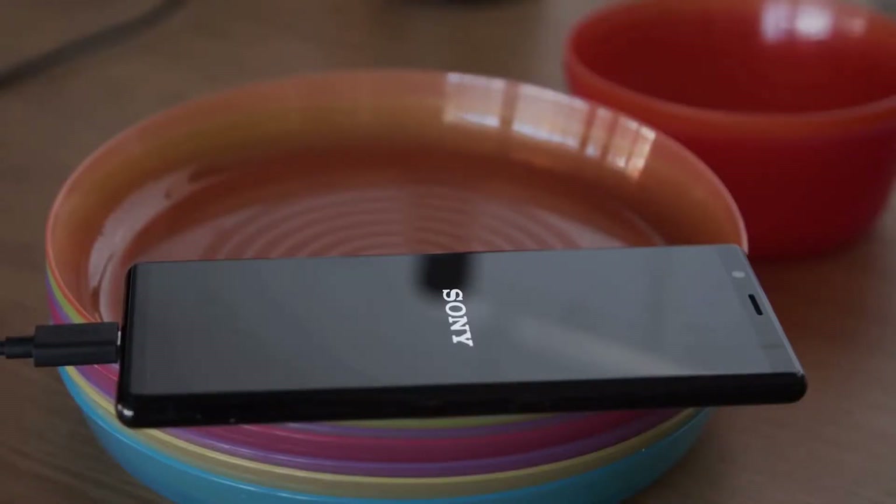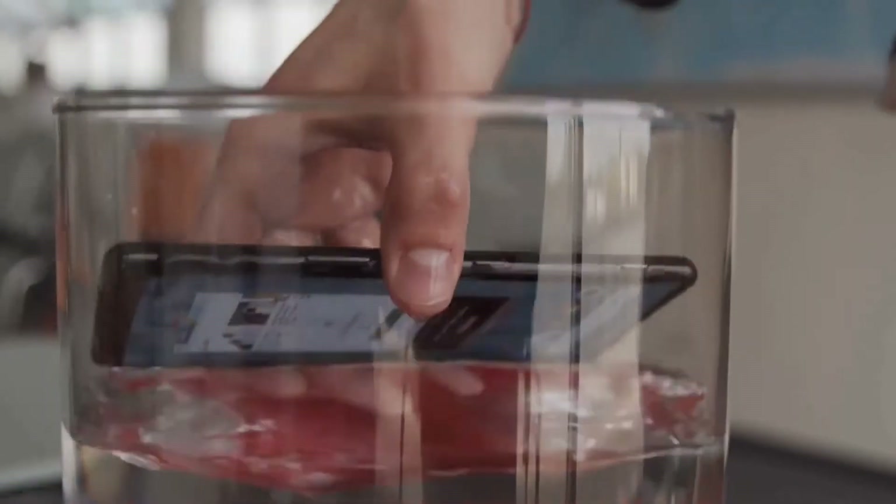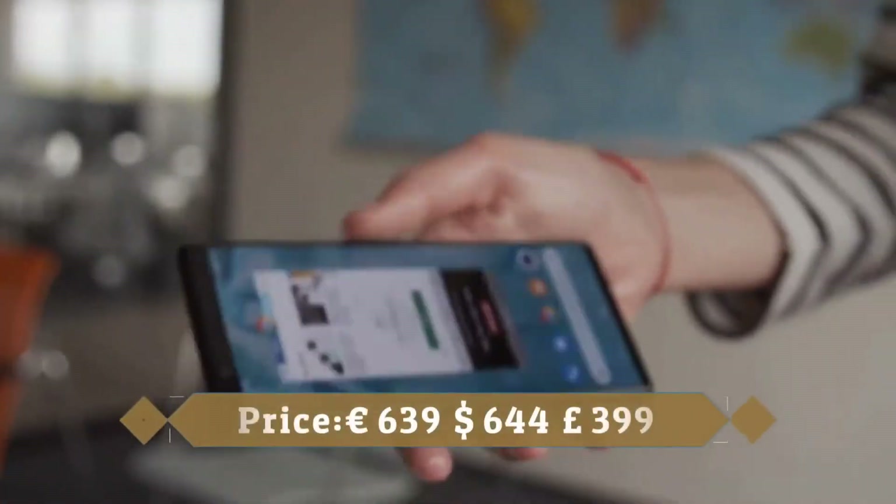It is powered by a 3140mAh battery with 18W fast charging support. The Xperia 5 was launched in blue, red, black, and grey colors.